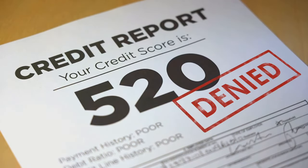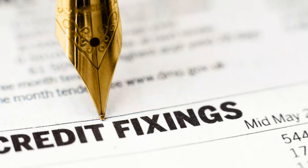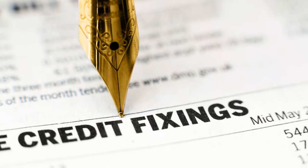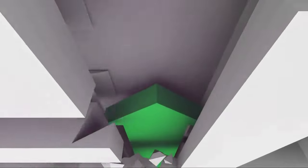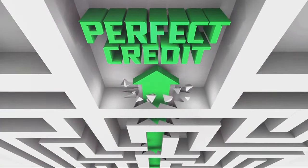Now imagine there are mistakes on it. These errors can range from incorrect personal information to mis-reported payment history. They might seem minor, but they can have major impacts. They can cause higher interest rates on loans, denial of credit, and could even influence job offers. It's like being penalized for a class you never took, or a test you never failed.